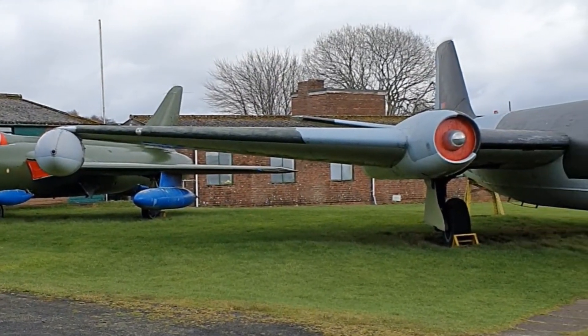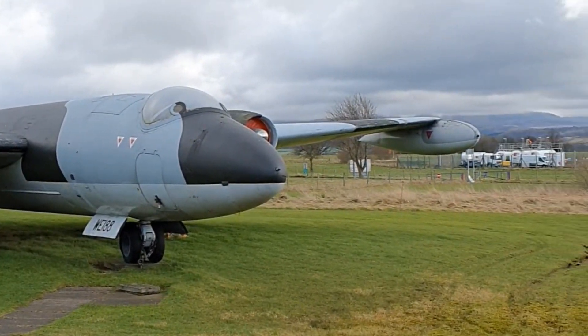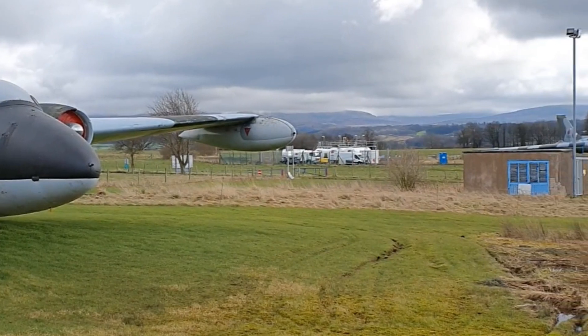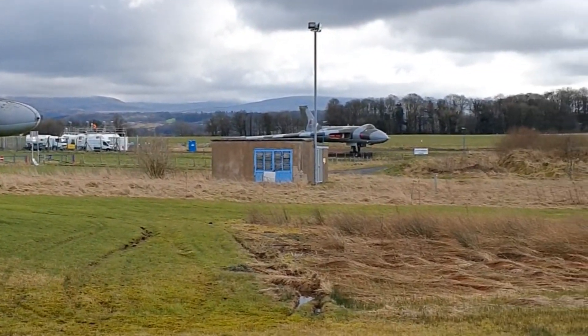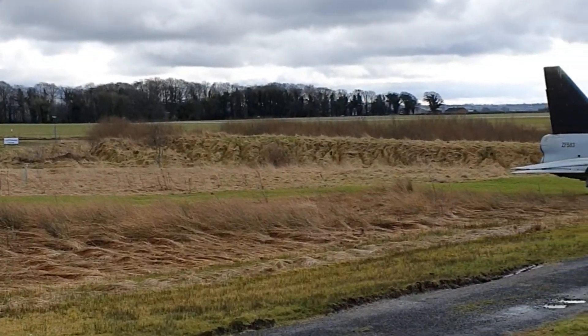The Hunter and the Canberra are where they were last year. The Hunter is still in the process of being finalized into its Danish colour scheme. So they haven't moved, nor is the Vulcan over in the background there on its big hard standing, and nor has the Lightning.